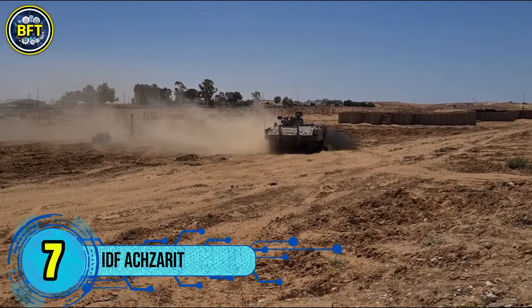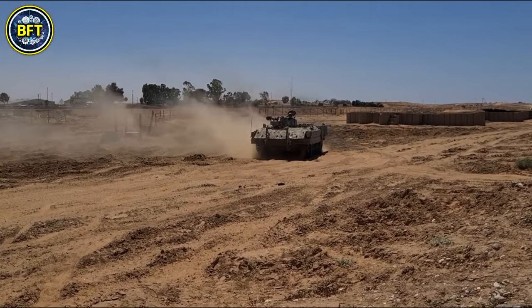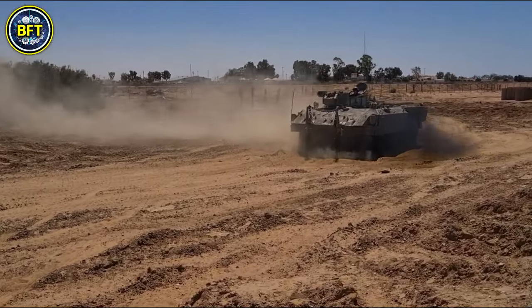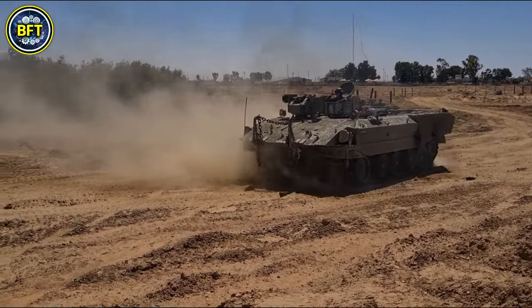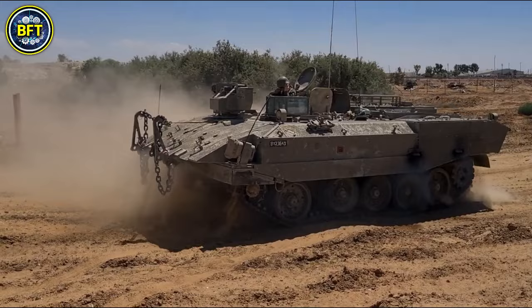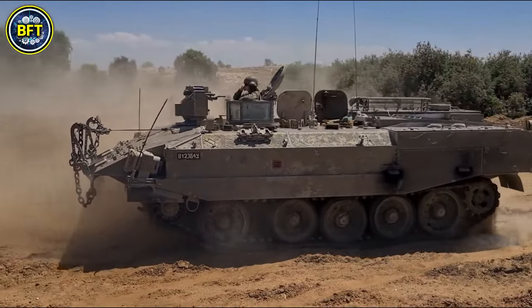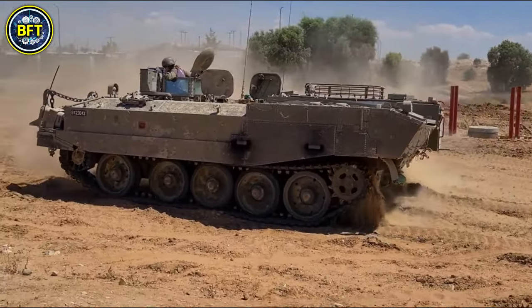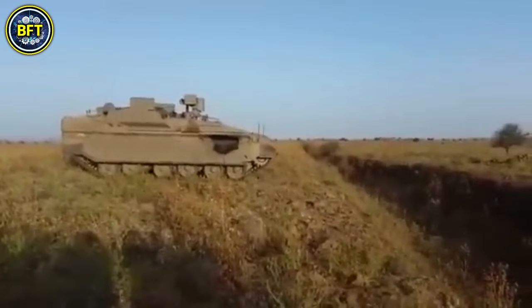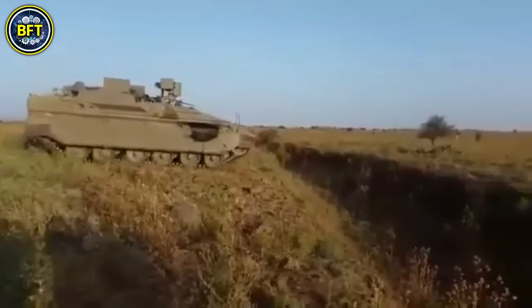Number 7: Axarit. The Axarit, which translates to 'cruel' in Hebrew, is a heavily armored personnel carrier developed by the Israeli Defense Forces to ensure maximum protection for troops in hostile environments. The vehicle has a mass of 44 tons and features advanced composite armor designed to withstand a wide range of battlefield threats. With a length of 6.2 meters, a width of 3.6 meters, and a height exceeding 2 meters, the Axarit provides ample space for a crew of 3 and up to 7 passengers.